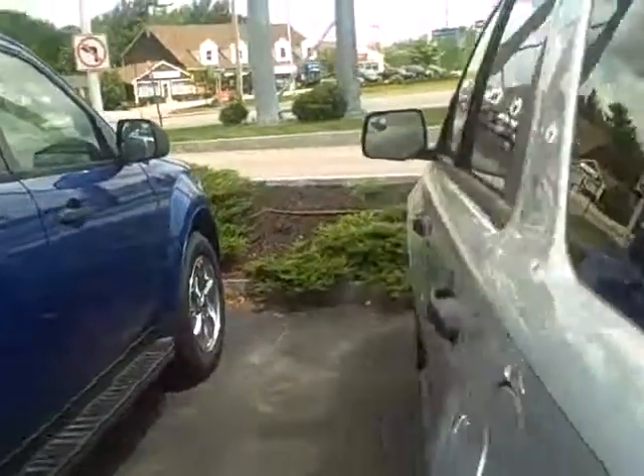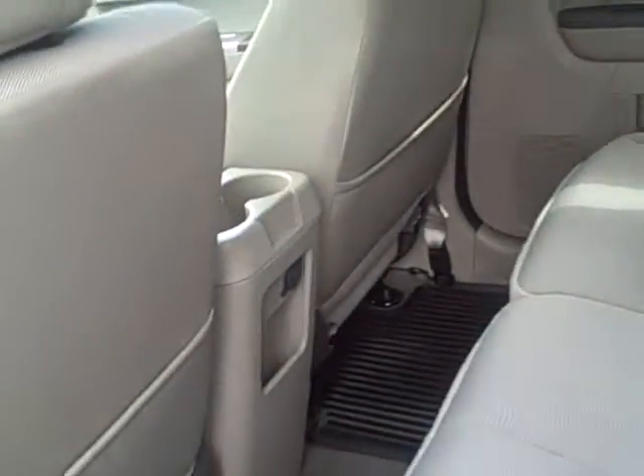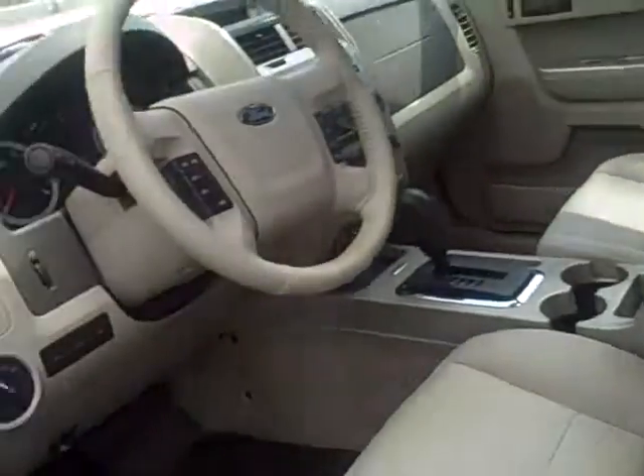I'm going to open up the back here and let you take a quick look inside as well. We do have a lifetime powertrain warranty going on with our new and pre-owned vehicles, and I'll explain more about that when we get a minute to chat. It does come with a keypad entry, in case you do lock yourself out, so you'll have a code that comes with that.